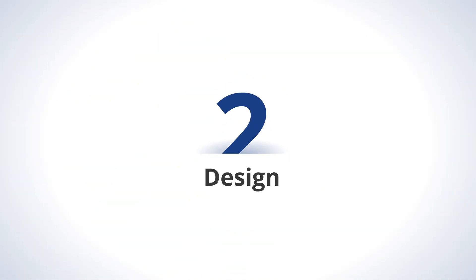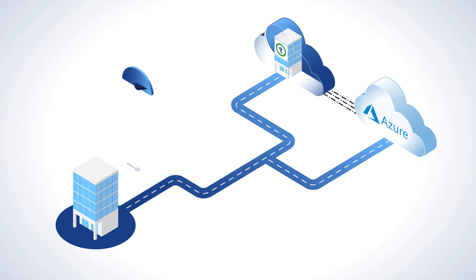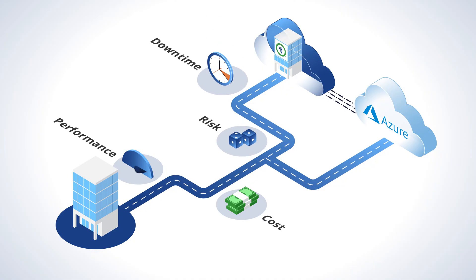Step 2: Design. We personalize an infrastructure that optimizes your performance and costs, and build a roadmap that minimizes risks and downtime.